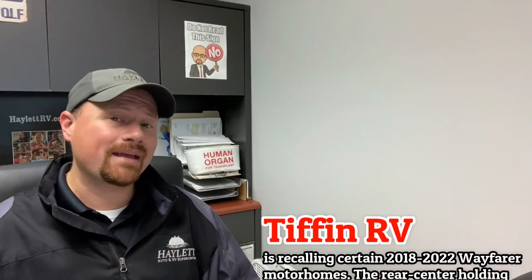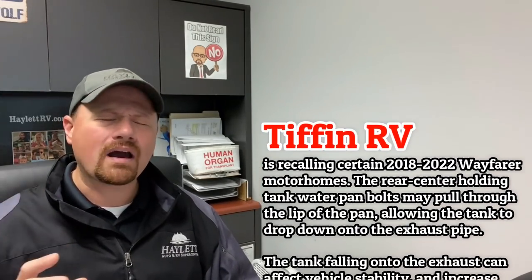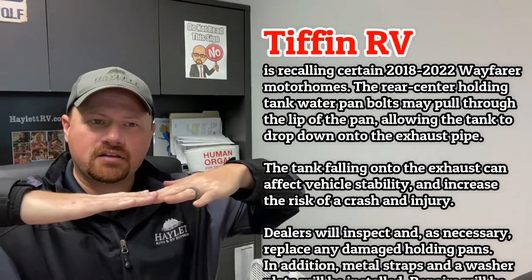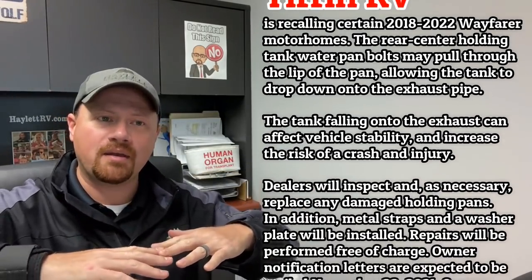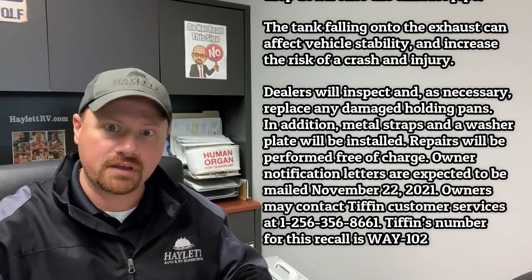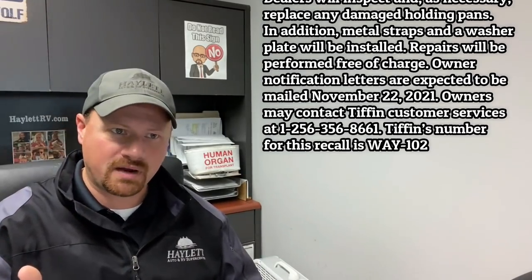Tiffin put out a notice also on some of their Wayfarer motorhomes dating back to 2018, where it's possible one of the water tanks could potentially bow down and pop out of the supports and fall down, basically knocking out the exhaust pipe on the rig, which creates problems related to leaving debris on the road.